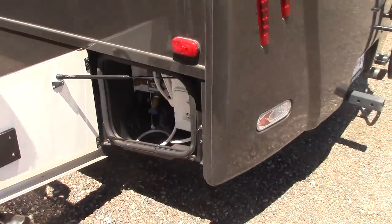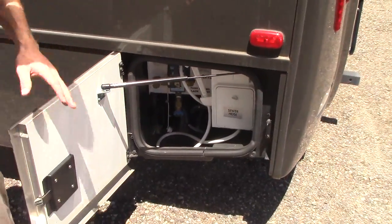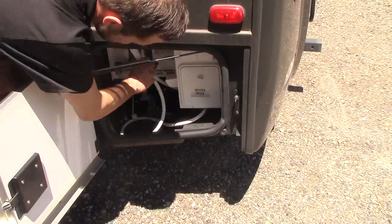Over here on this side is where you have your sewer hookups as well as an outside shower. Really nice, easy access.